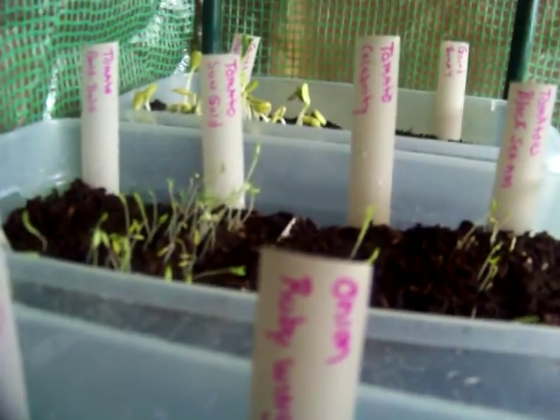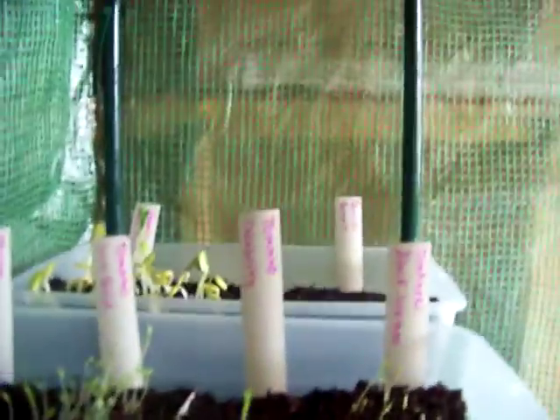Next we've got ruby wing onions — that might be one coming up, not sure. I thought one was a piece of grass and pulled it — yeah, not real intelligent on my part. And then this is the purple tomatillo — again, not a whole lot going on in there.